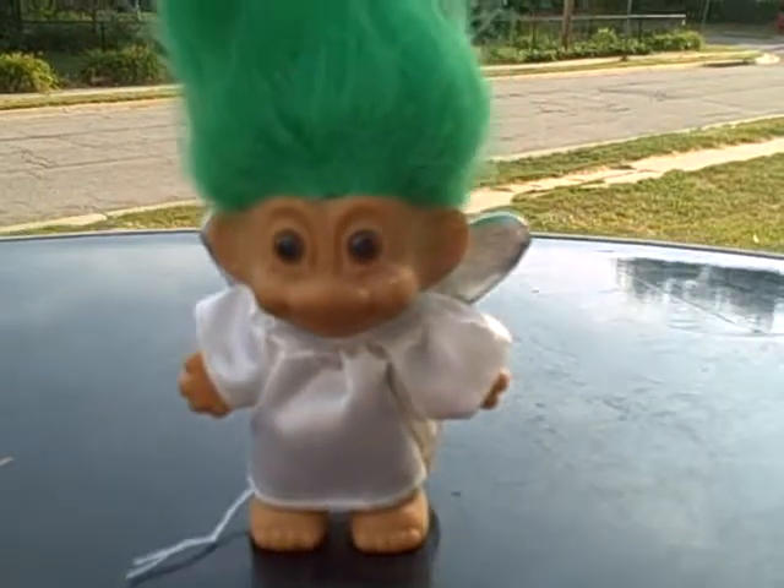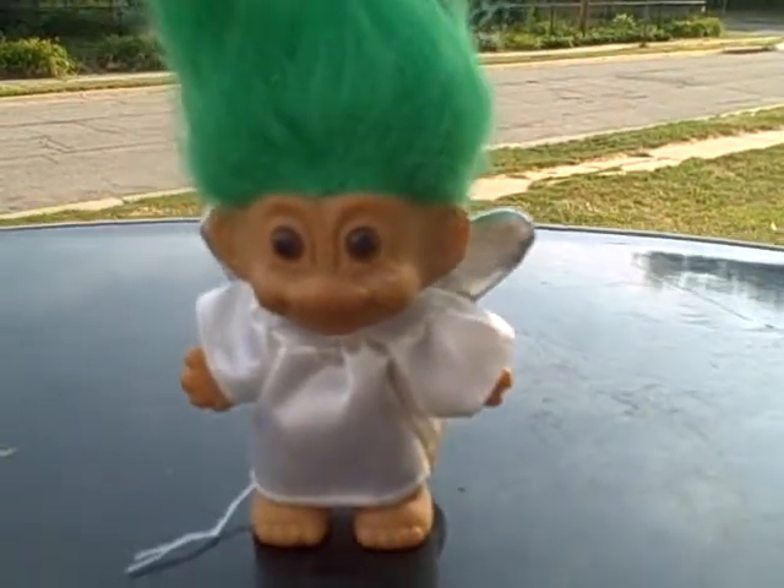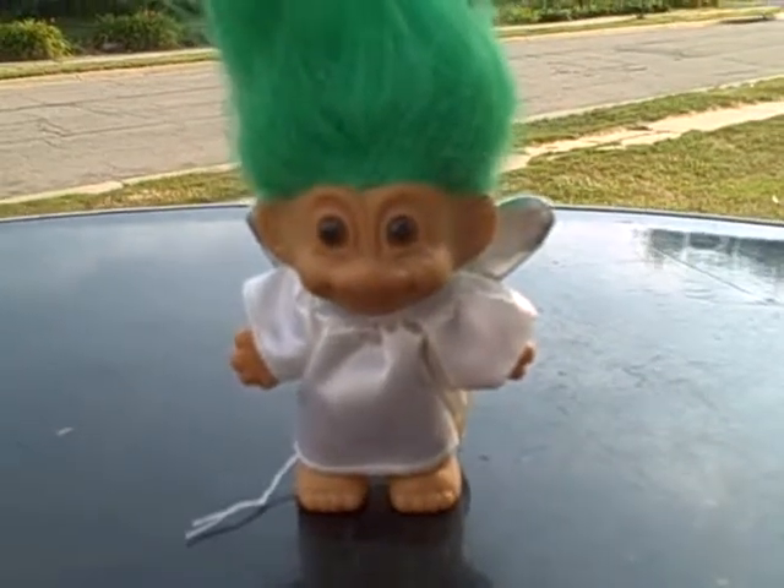Angel troll. Brown-eyed, green-haired Christmas ornament troll. Thank you.